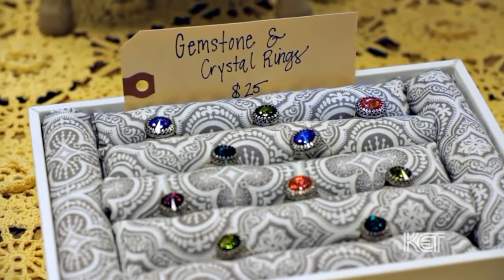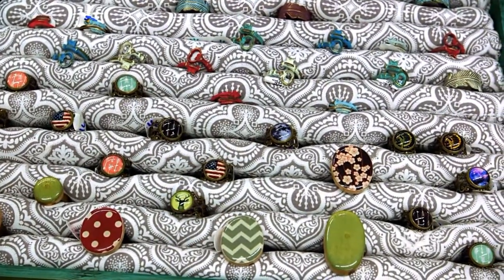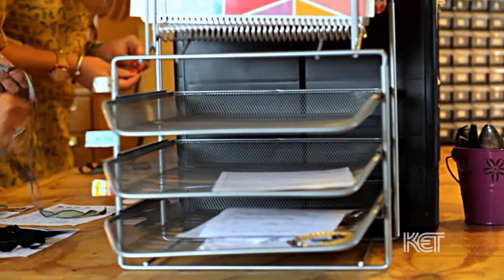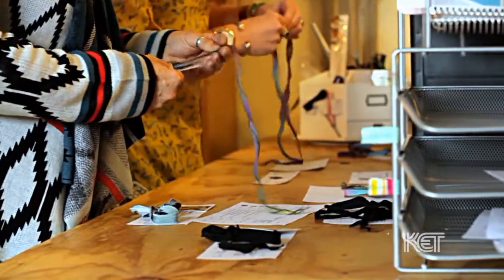Our biggest seller is mood rings, which we just started doing about two years ago and those took off like crazy. We also do silk wrap bracelets — those are really unique because the silk ribbon is completely hand-dyed and handmade, and my mom makes the metal pieces on there with our inspirational sayings or symbols. That's kind of our specialty — our silk wrap bracelets — because they're so unique to our brand and so colorful. We love color.